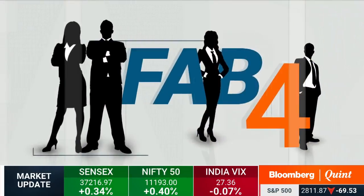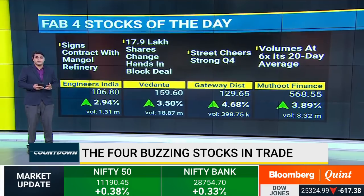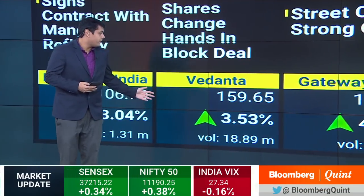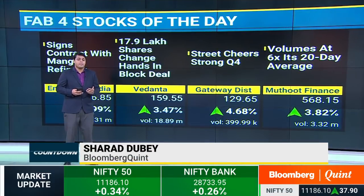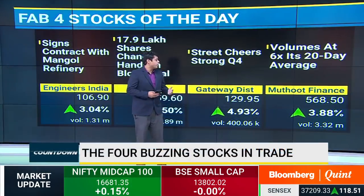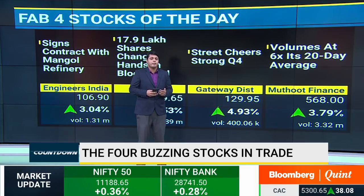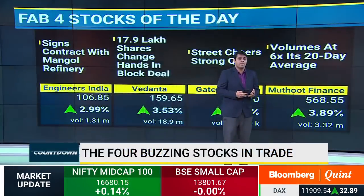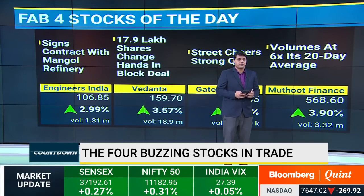The first stock is Engineers India, which is up by almost more than 3%, having risen after the company signs a contract with Mongol Refinery for the construction of a crude oil refinery plant. Up next, Vedanta, which is up by 3.5% after 17.9 lakh shares were exchanged in a block deal — details to follow post market hours. Next, Gateway Distriparks, up almost 4.93% after strong quarterly results, aided by an exceptional gain of around 280 crore rupees with the top line increasing by 17%. The last stock is Muthoot Finance, up by almost 4% with very high open interest of around 32%, and volumes trading at almost six times its 20-day moving average.